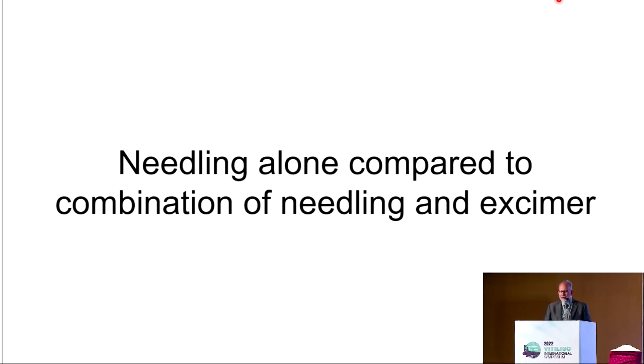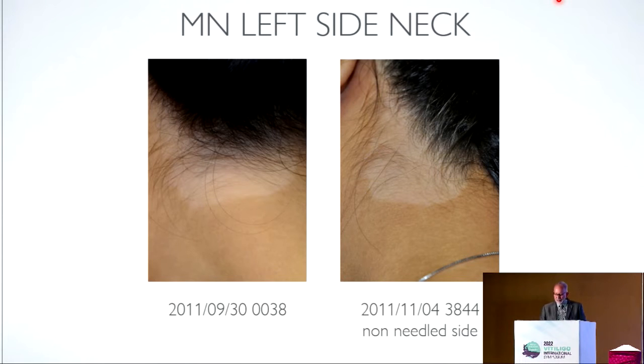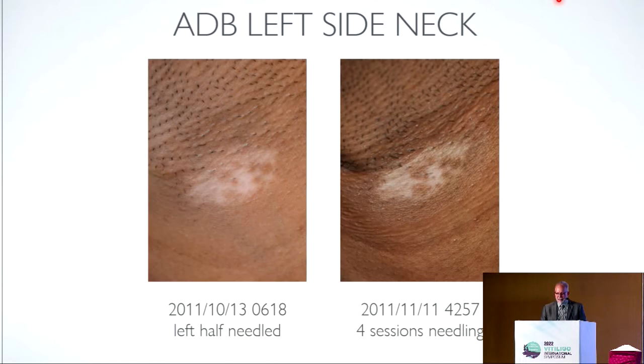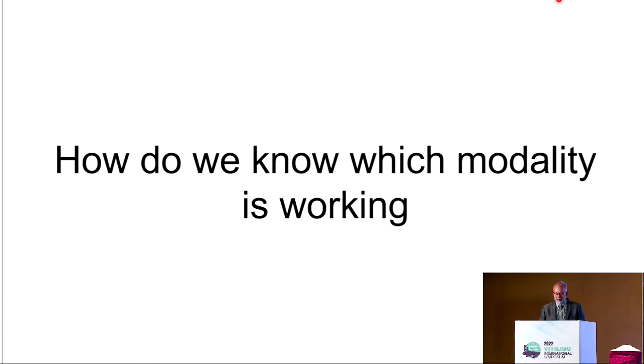Comparing needling alone to needling and excimer: one side was not needled but had excimer, and the other side had excimer and needling. We've demonstrated repeatedly that that's what happens — we needled one side only and left the other side, and we can see the difference.